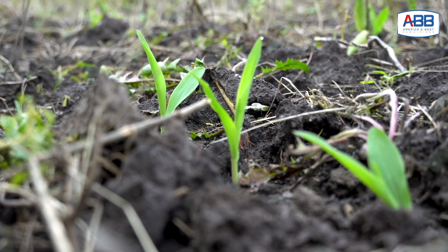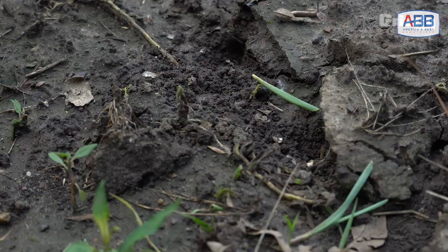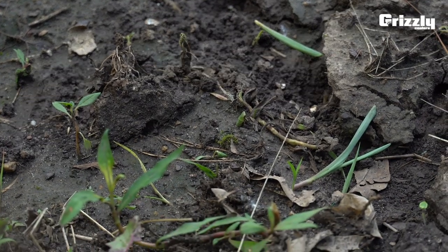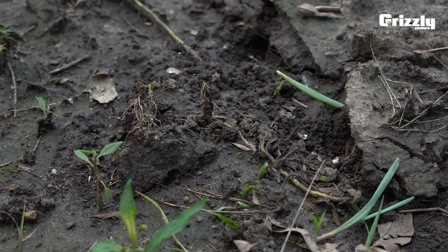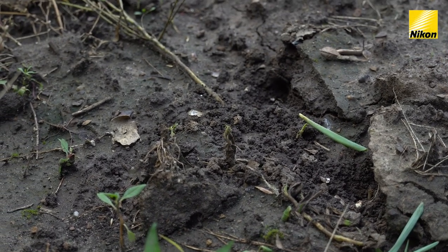The plant is living off that seed kernel for a while until it establishes its root structure and uses that kernel up. But in the early stages of corn growth, it's living off that kernel. These critters know that — they see that little spike of corn stick up and it's like a flag telling them where there's a kernel of corn. So they'll dig down, bite it off, chew up that kernel of corn, and then of course the plant is dead.